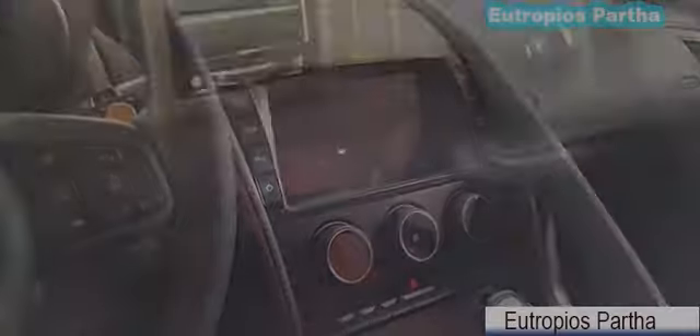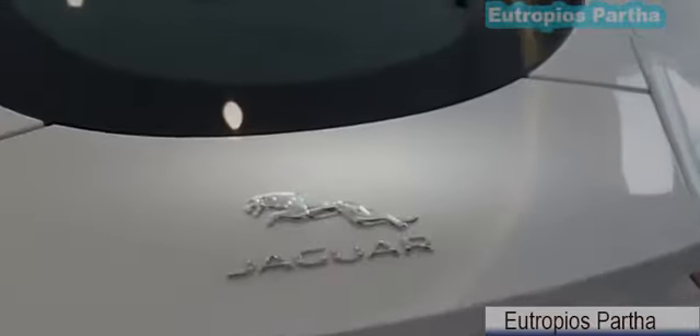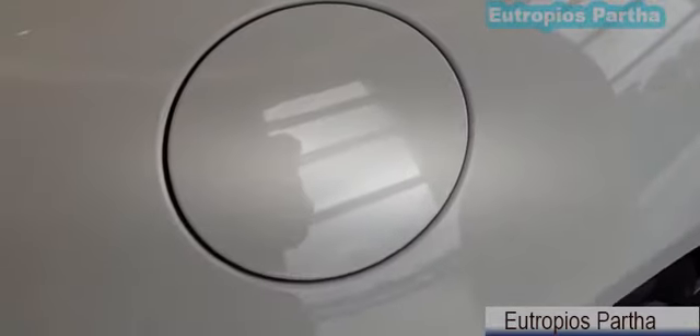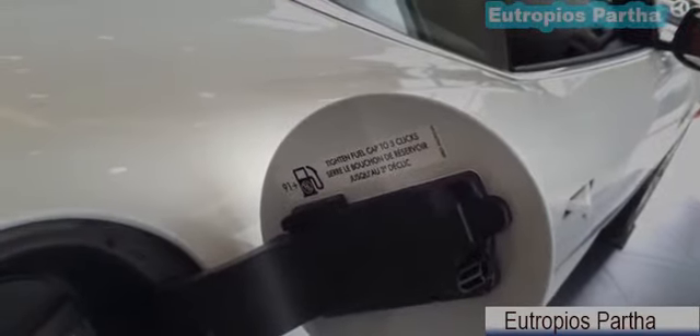Now let's take a look at the trunk — one touch open and close power liftgate. The all-new F-Type Coupe model offers the usability and practicality of a versatile trunk space area, with a capacity of up to 11.65 cubic feet of cargo space. It is large enough to accommodate a full set of luggage, and the tailgate can be opened or closed at the touch of a button with the optional power function. The gas cover is located on the passenger side — just push in to open. It requires premium unleaded fuel only.